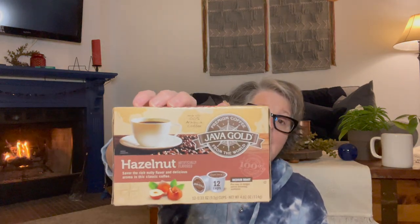Then I went to Ollie's — their slogan is 'Good stuff cheap.' I purchased this coffee the last time I was there and it's really good. If you have a Keurig, the brand is Java Gold — hazelnut — and you get 12 cups for $3.99, which is not bad. I got it in hazelnut and vanilla hazelnut, and this was really tasty coffee, so I was happy they had it again.